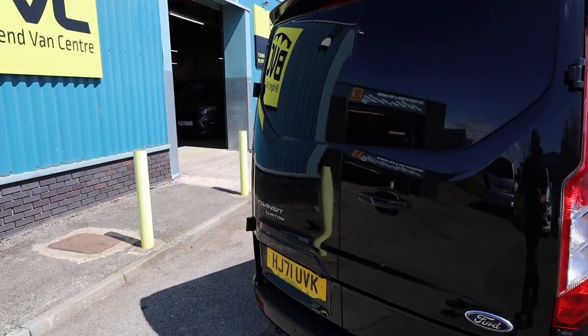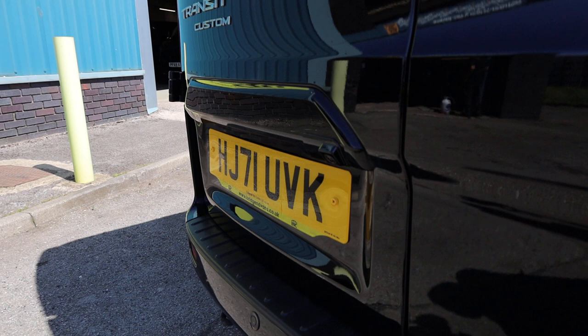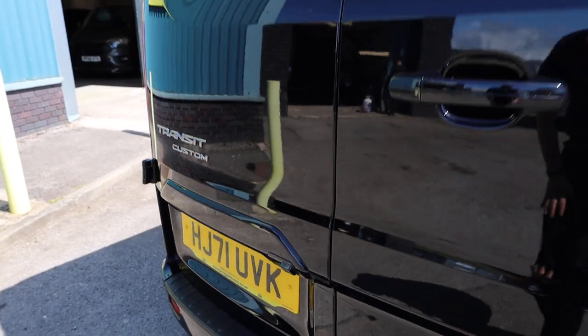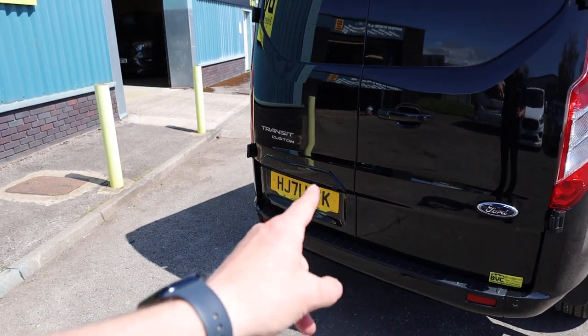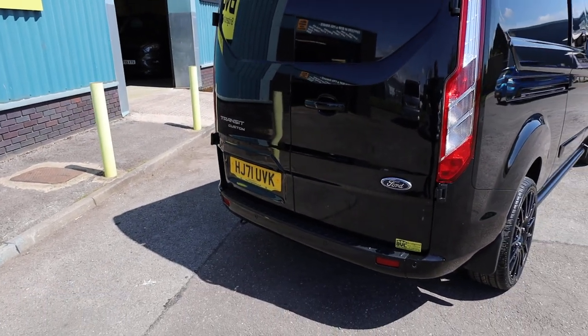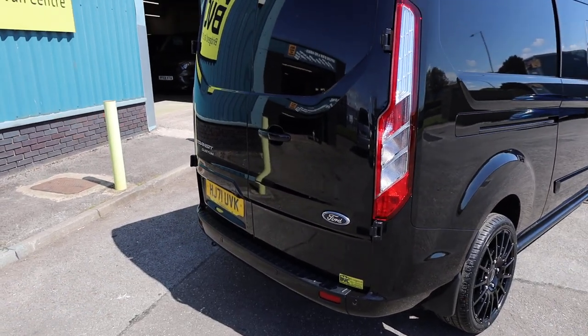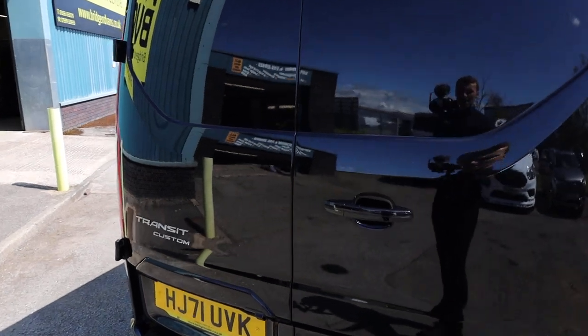Some optional extras — on this particular example at the back, this one has got a reversing camera. Even the Limited model, which does come with a lot of spec as standard, doesn't come with a reversing camera, so it's lovely to see that on the vehicle. You also get parking sensors — rear and front — totally as standard.